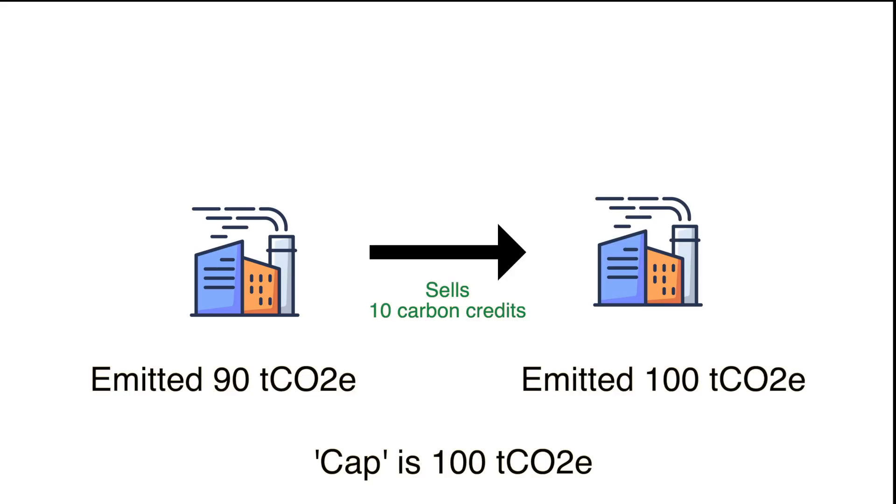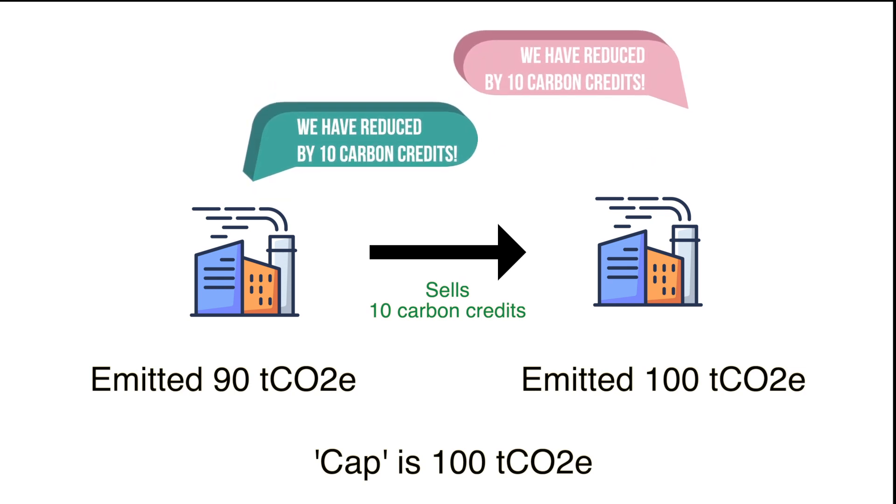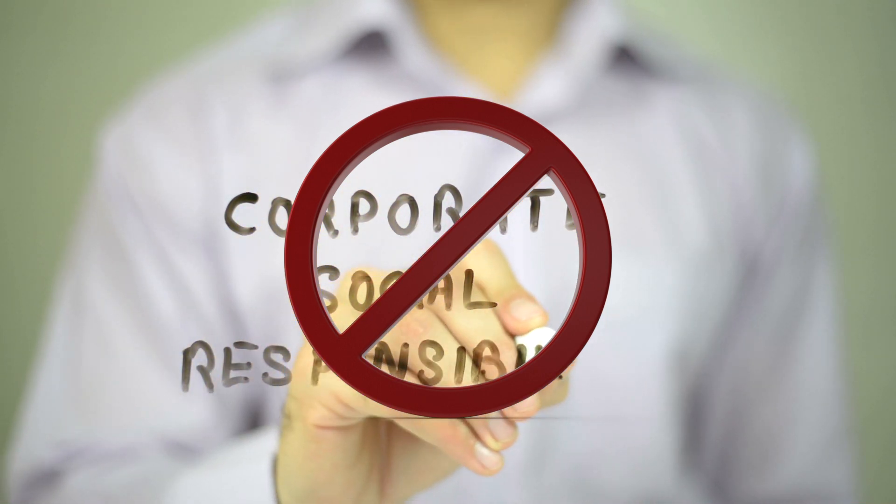However, double counting occurs when company A sells carbon credits to company B and both companies claim to have met their reduction targets by counting the surplus or additional carbon reductions. This is misleading and helps businesses avoid their environmental and social responsibilities.